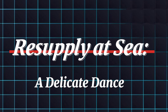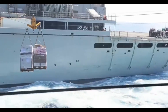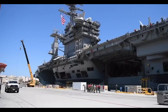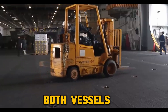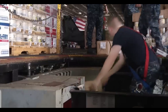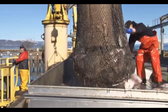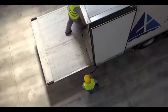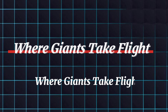Keeping a giant warship operational in the middle of nowhere is a complex task. That's where underway replenishment comes in. Imagine a high-seas ballet as supply ships refuel and restock the Ford while both vessels are still moving. This process requires incredible precision and coordination. Special cables and hoses transfer essential supplies like food, fuel, and ammunition. Safety is paramount, with elaborate procedures to prevent accidents during these vital operations.